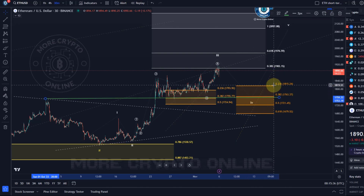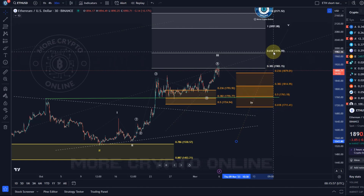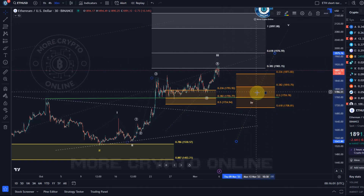Now that might change if the price extends further in wave five of three, which it absolutely can do. It only fulfilled the minimum expectations of wave five of three, so it can easily push higher. If it does that, I would pay attention to the 61.8 level at 1976, and then the larger degree fourth wave support would also move a little higher.